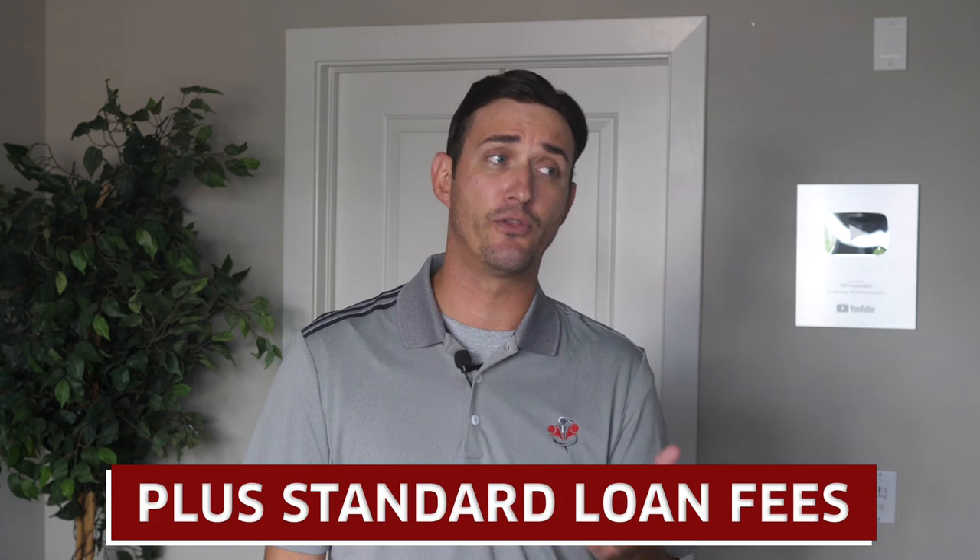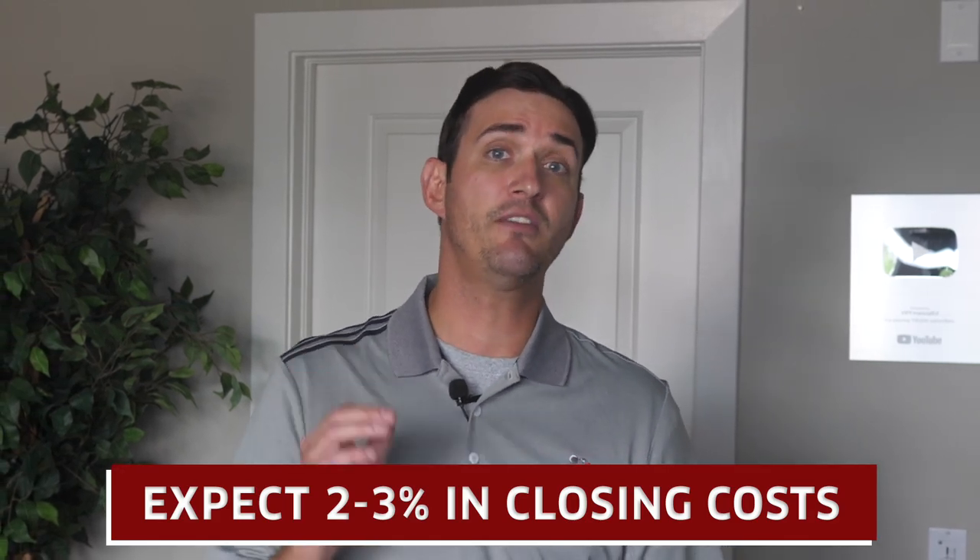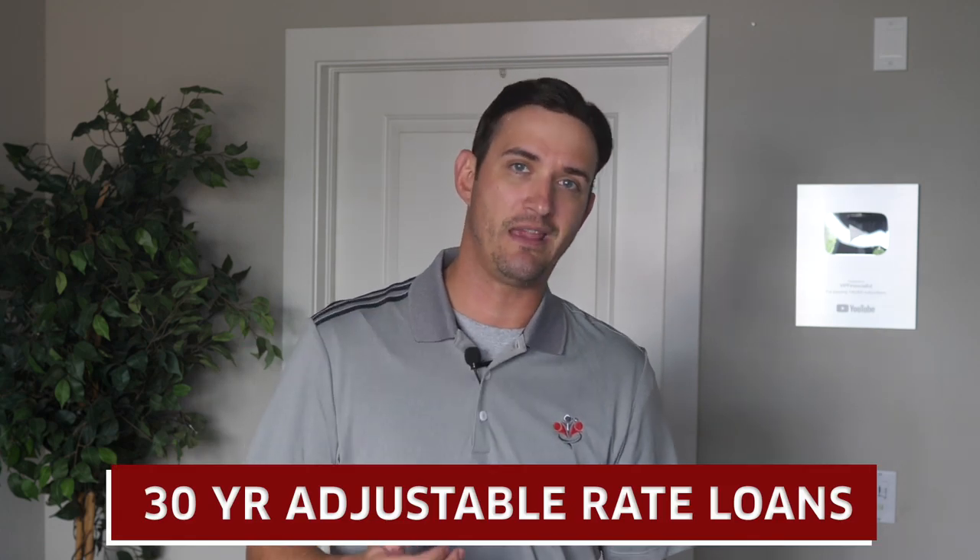Now let's talk fees and rates for these all-in-one mortgages. Most all-in-one mortgage lenders are going to charge a $50 to $100 annual fee on top of other standard loan expenses. Generally, higher rates do apply for accelerated mortgages. Keep in mind, refinancing or getting a new purchase mortgage is often going to end up costing you between 2% to 3% in closing costs — so they can be very expensive. Most accelerated loans are 30-year adjustable rate vehicles tied to the LIBOR index.